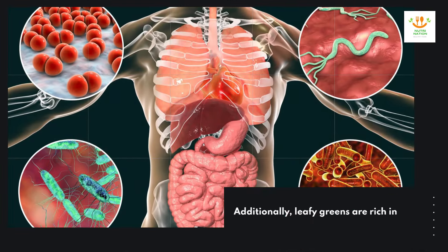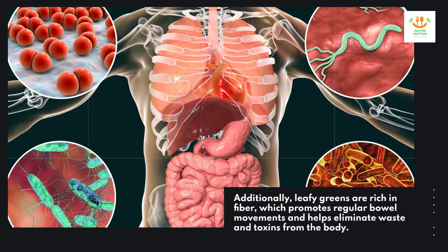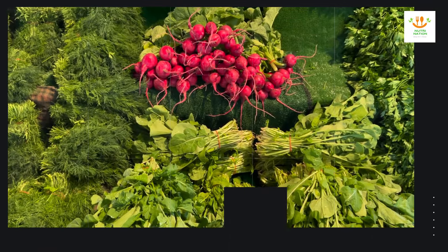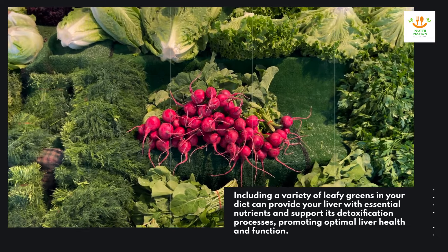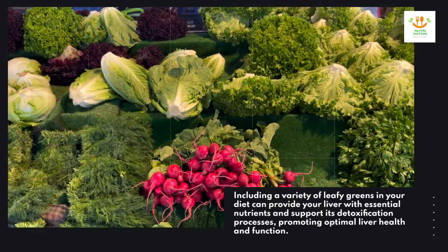Additionally, leafy greens are rich in fiber, which promotes regular bowel movements and helps eliminate waste and toxins from the body. Including a variety of leafy greens in your diet can provide your liver with essential nutrients and support its detoxification processes, promoting optimal liver health and function.